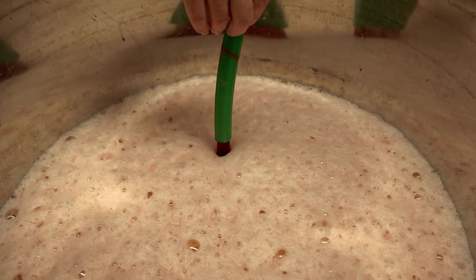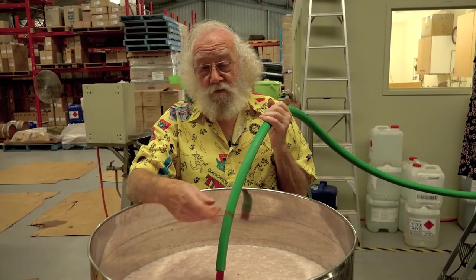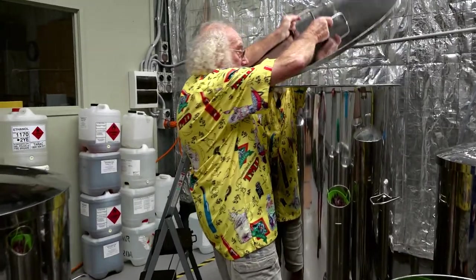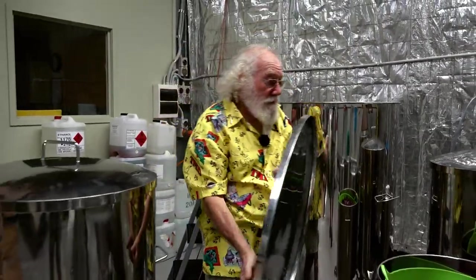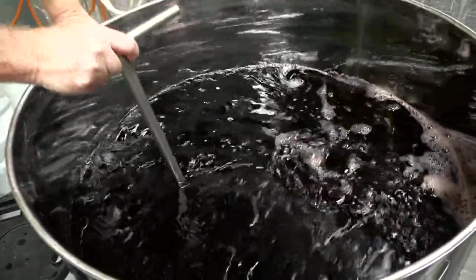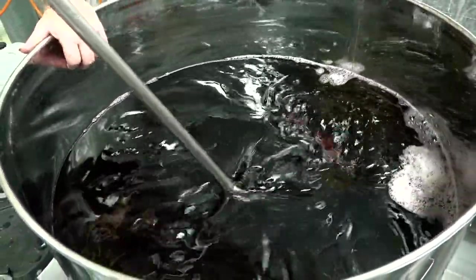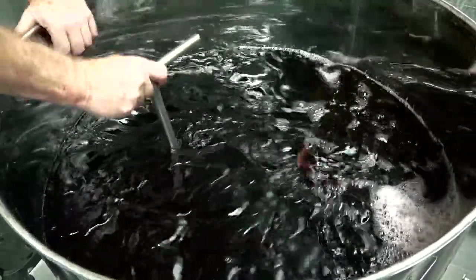And then we add the sugar and the yeast. It'll take a few weeks now to do this fermentation process. I'll take the lid off. It's pretty heavy, I'll tell you what. Nectar of the gods — 400 litres of beautiful wild forest plum. People love this.